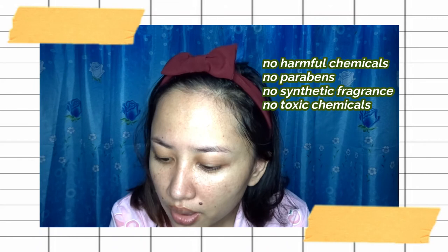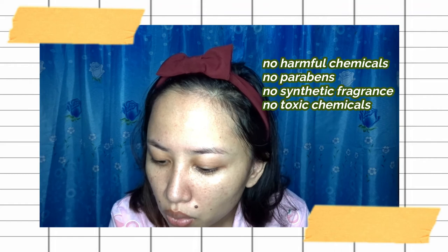It clearly states here: no harmful chemicals, no parabens, no synthetic fragrances, and no other toxic chemicals. The ingredients are mostly from beetroot, corn-derived, vegetable-derived, and there's also ethyl alcohol but it is sugar cane-derived. So this is really close to my heart because it is all natural — not organic, but a natural product. It's a win-win for me.